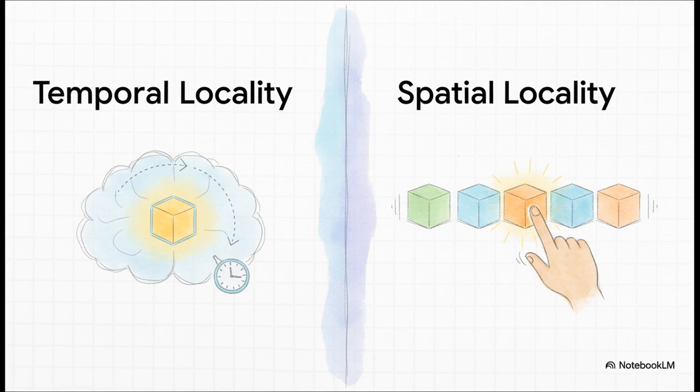The genius of the cache is that it exploits two really simple truths about how computer programs actually work. First is what we call temporal locality: if you just used a piece of data, the odds are you're going to need it again very, very soon. And second, spatial locality: if you just used data from one spot, you're probably about to need the data that's stored right next to it. The cache uses these principles to make really good guesses about what the CPU needs next.